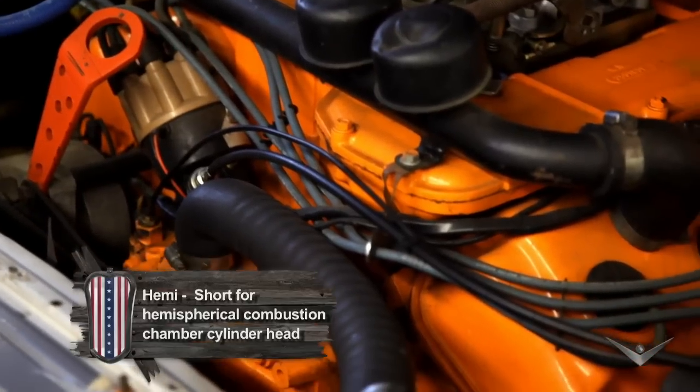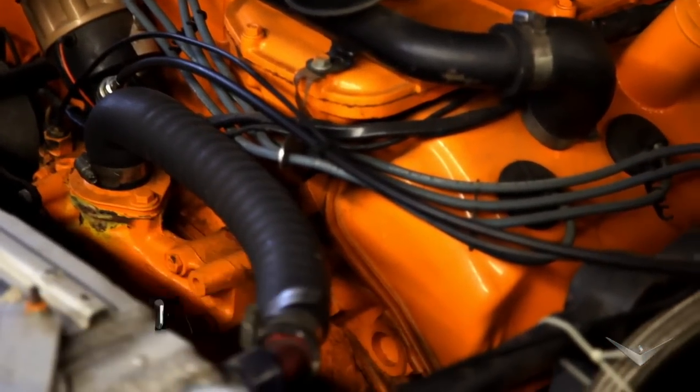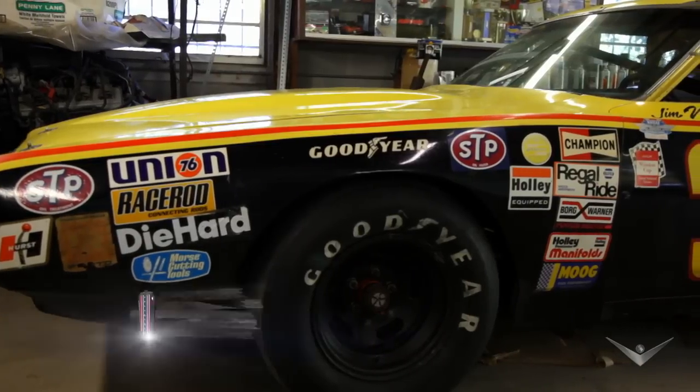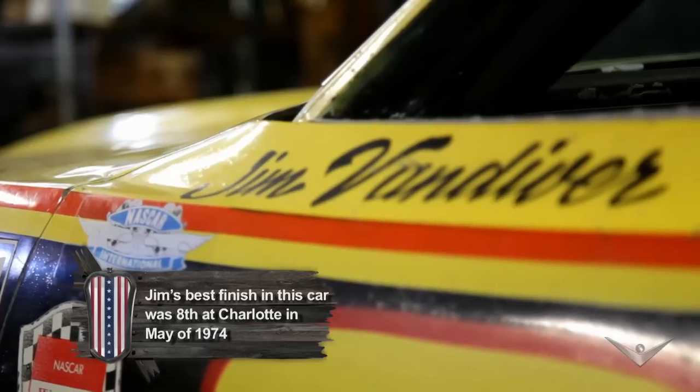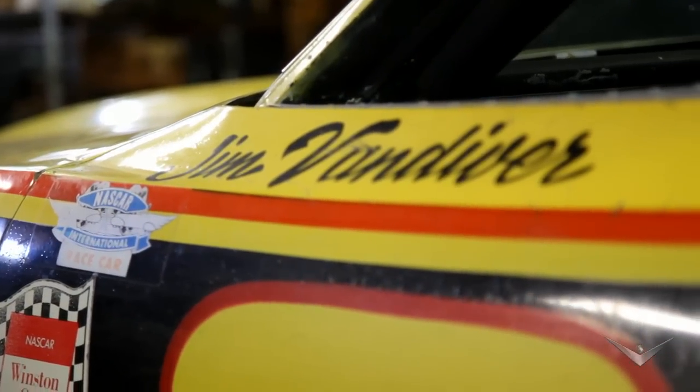I got a lot of memories of that car. I ran with Petty, Pearson, Waldrop a little bit, and with Earnhardt — that's the area I ran in back then. Most independents only had one car, but we had two cars and ended up running that one more than the other. I had a lot of good experiences with that race car; it was a great race car.